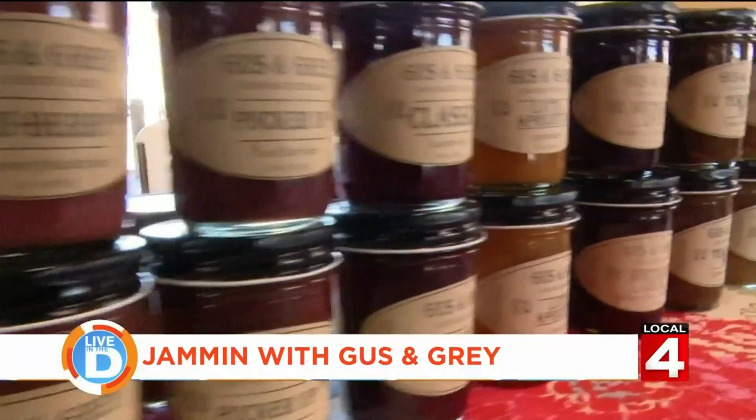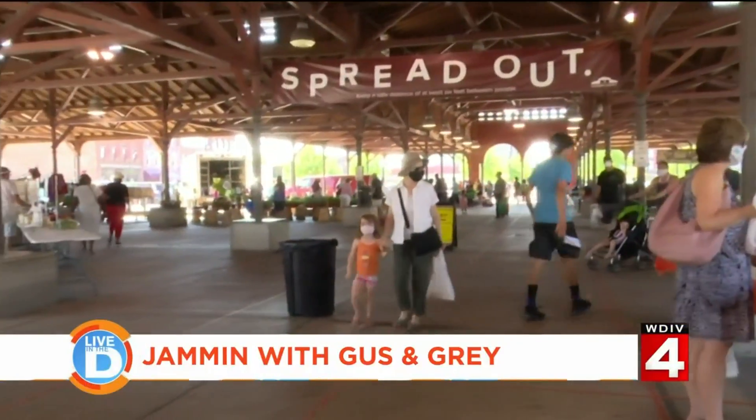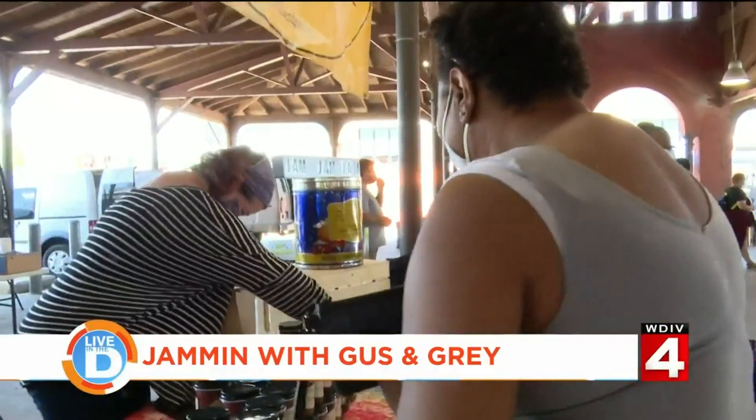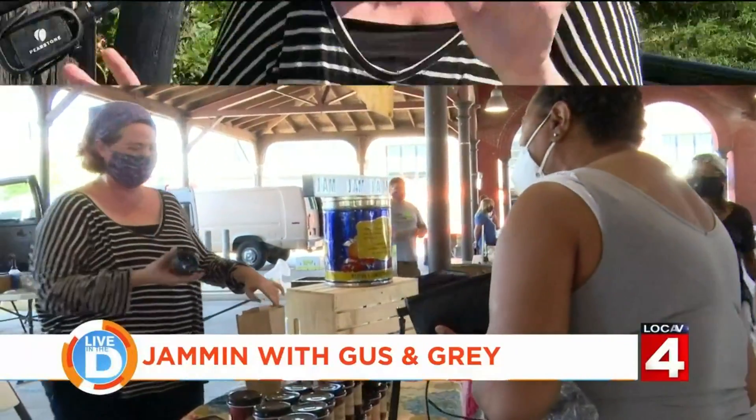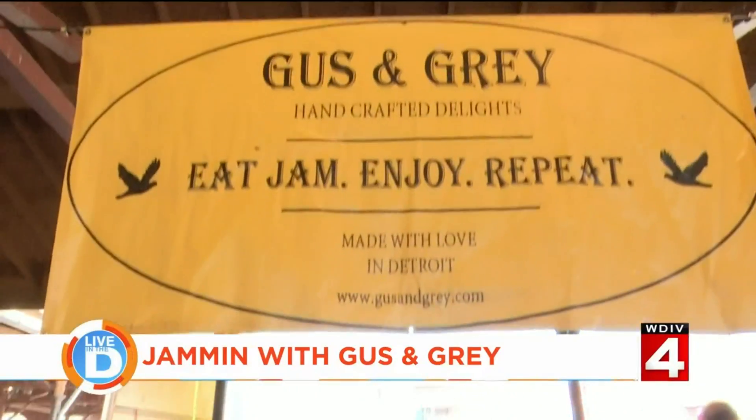One specialty is Gus and Gray Handcrafted Delights. Kyla Peoples met up with the owner and has the story of her journey to create her homegrown business. When you go to Eastern Market, you most likely will see this popular vendor or hear her infectious laugh — it's coming from Tara Gray, the owner of Gus and Gray Handcrafted Delights.